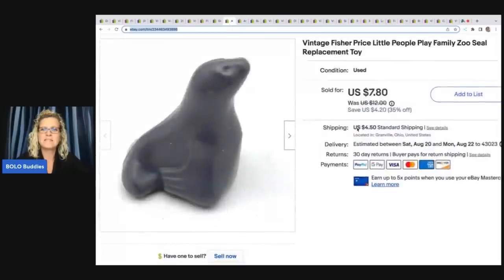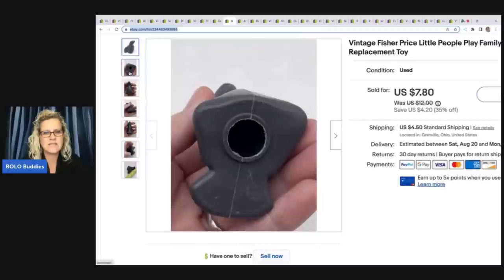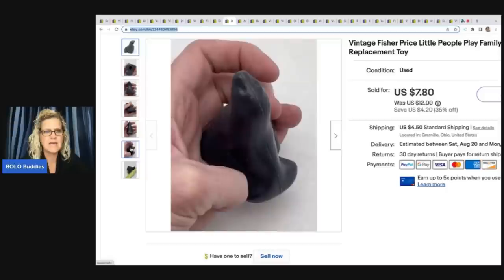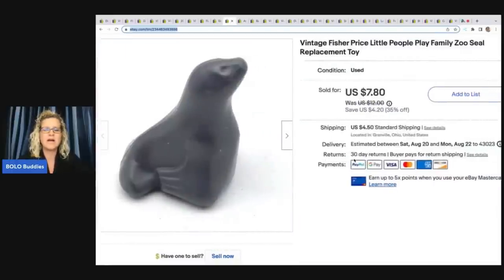The next item is this vintage Fisher Price Little People Play Family Zoo seal replacement toy. This is what it looks like on the bottom. I had to use Google Lens to figure out which play set this went with. This came out of a thrift store mystery box. It's definitely just a bread and butter item, but I like to save things like this and find homes for toys that people need — they're just missing the seal. I sold this for a best offer of $6 plus shipping.